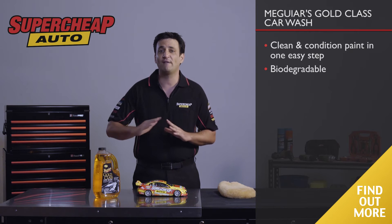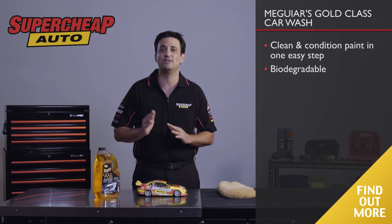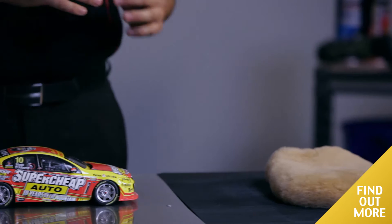It gently foams away the tough dirt, road grime and contaminants, and won't strip away your original wax protection. Apply to your car surface with a wash mitt like this one, made from real lambs wool.